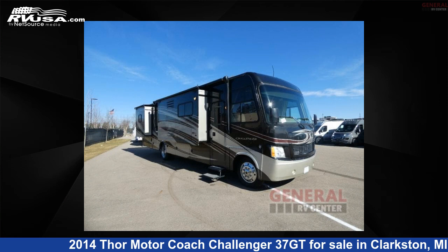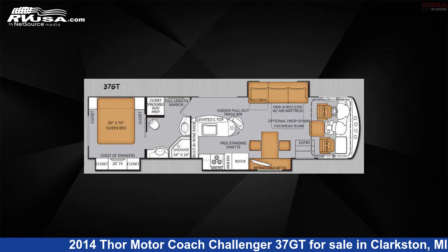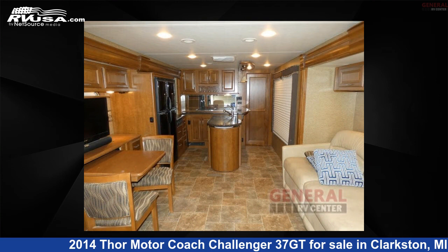This 2014 Thor Motor Coach Challenger 37GT is a Class A RV. It is located in Clarkston, Michigan, 48348, and is offered for sale by General RV Center.